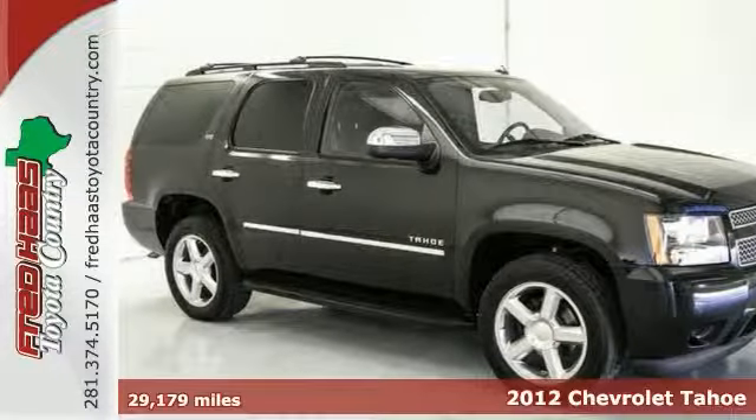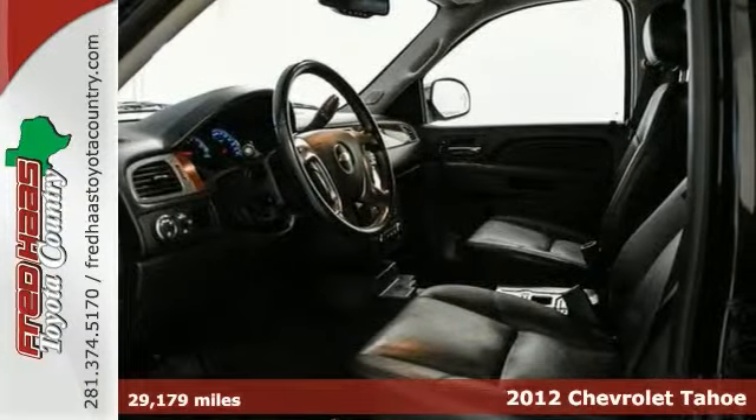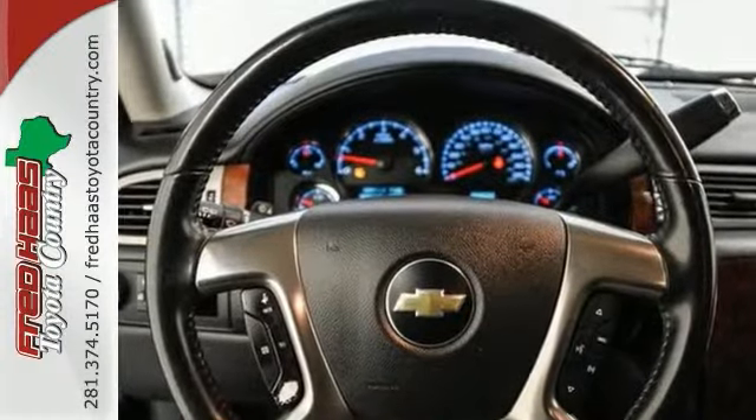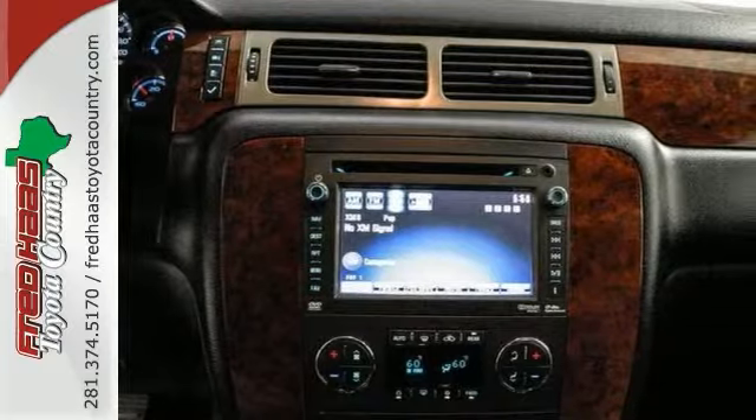Here's a 2012 Chevrolet Tahoe. This Tahoe has had only one previous owner, and it comes with a great track record and a long life ahead of it. It offers adjustable pedals and blind spot monitor. This one also has the auto-ride suspension package and so much more.